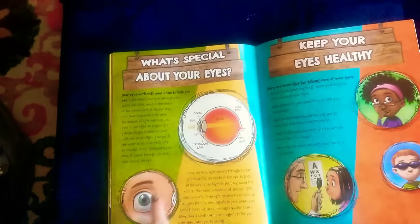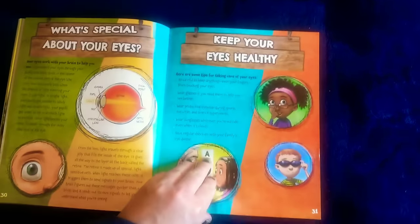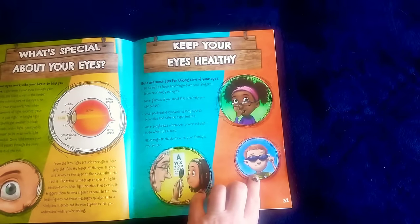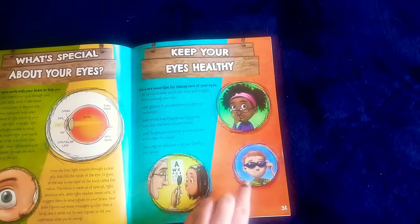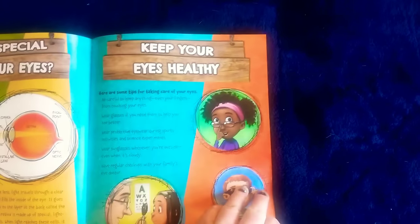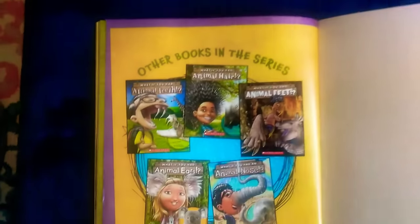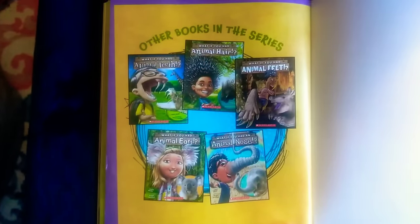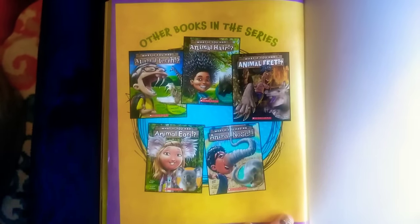And then they have some facts on what's special about our eyes. I love this — it's very science-y. And how to keep your eyes healthy: always wear sunglasses outside even in the winter, get your eyes checked regularly, and wear glasses if you're supposed to. There are other books in this series which I will read too — we have all of these: What If You Had Animal Teeth, Hair, Feet, Ears, and Noses.